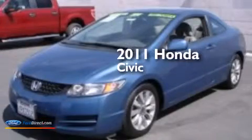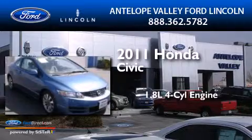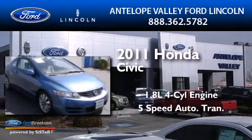This is a 2011 Honda Civic. It has a 1.8 liter 4-cylinder engine and a 5-speed automatic transmission.